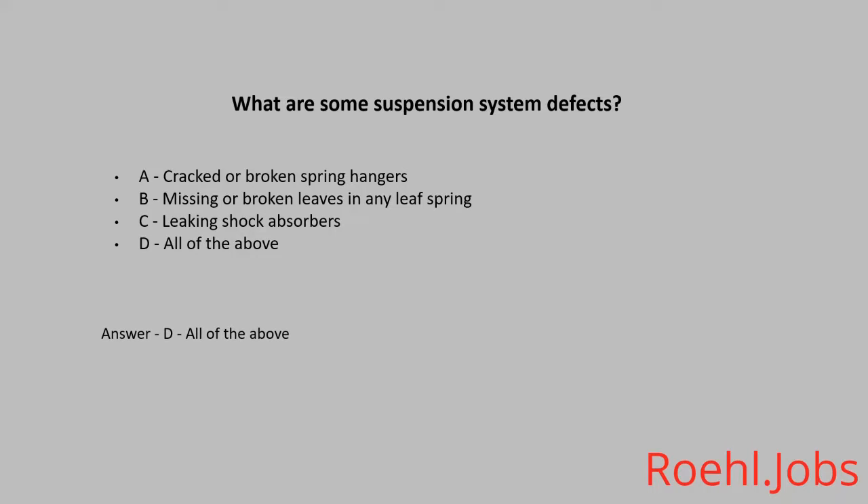How are hydraulic brakes tested for leaks? A. Check around the tires for liquid on the ground. B. Pump the brake pedal 3 times, apply firm pressure to the pedal and hold for 5 seconds — the pedal should not move. C. Listen for squeaky noises when pressing on brakes. The answer is B.